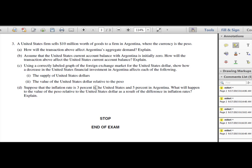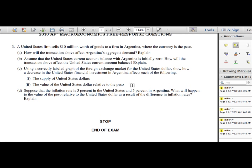The third FRQ on this exam is about international trade. In the last unit of the course, we learn about exchange rates and how different currencies are in supply or demand relative to others. While you might not know where to begin right now, in a couple of months you'll find this question is actually pretty easy. I just wanted you to see how it's structured.